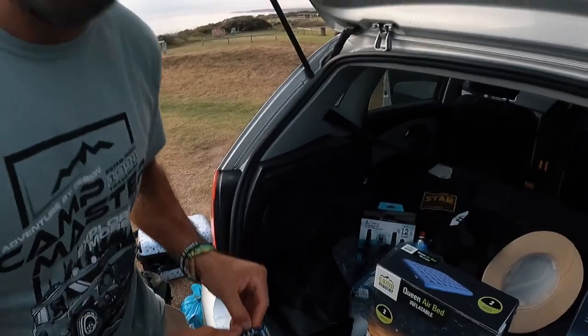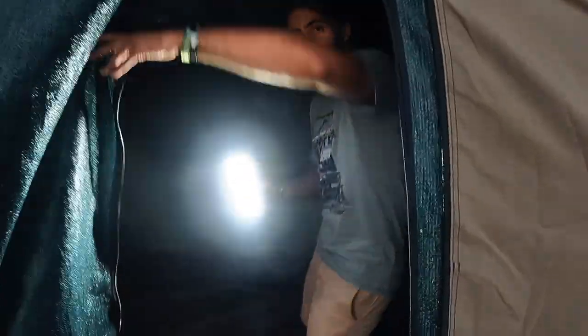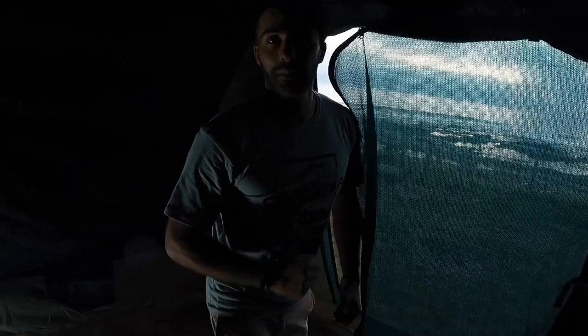We've got a queen bed for the queen, and then you have these little clips over here. Come take a look inside. The sun has set but we still have a little bit of light. Are you going to pump it up? Yeah. Okay let me get the bed ready.